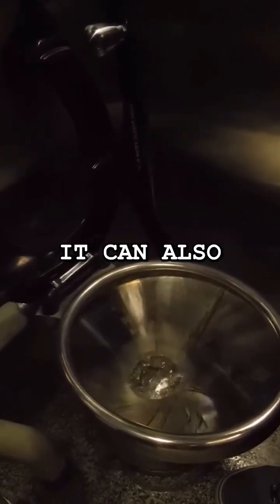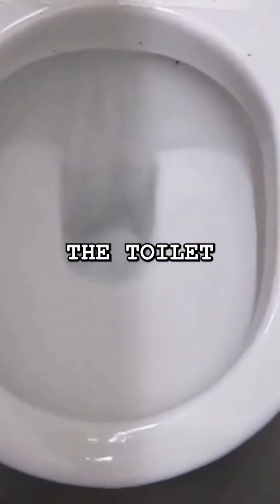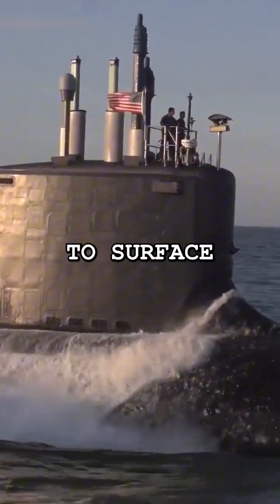Flushing isn't just noisy — it can also be dangerous. During World War II, a German U-boat sank in 1945 because someone flushed the toilet incorrectly. Seawater flooded into the submarine, leaking into the battery compartment. The water reacted with the batteries, producing toxic chlorine gas that quickly spread. The crew was forced to surface, where they were spotted and attacked by enemy aircraft.